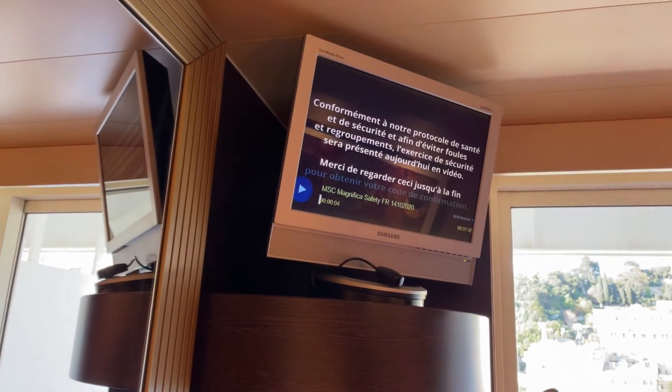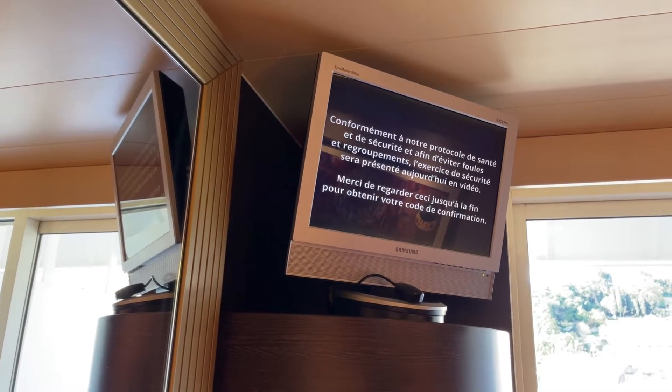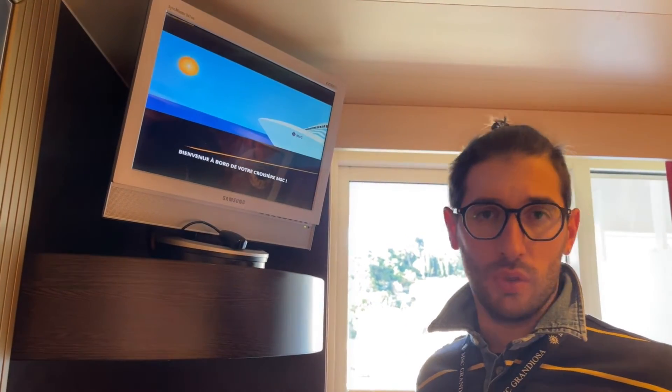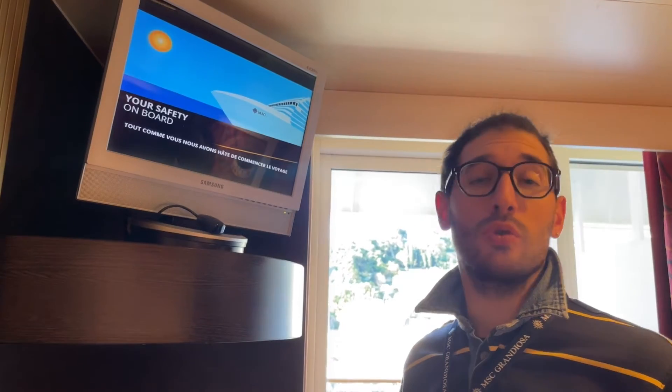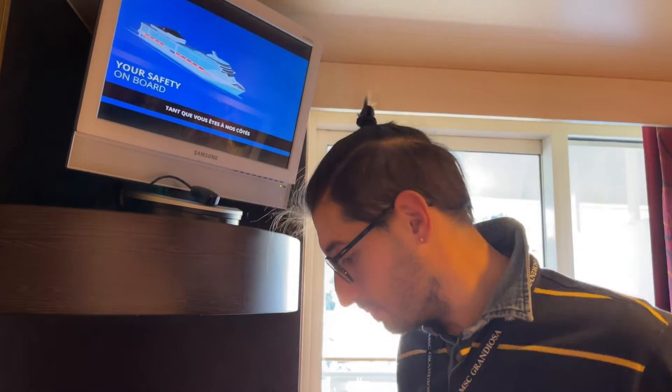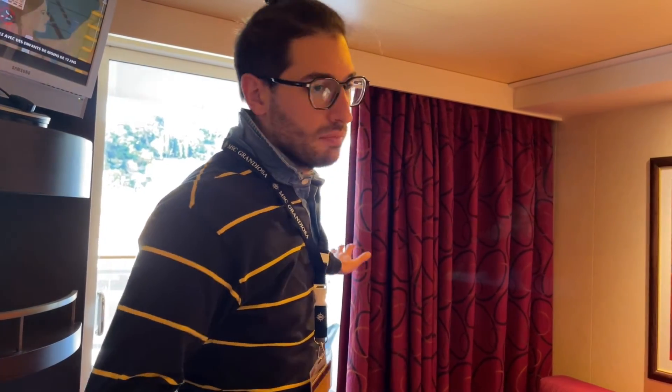La tv è più piccola rispetto a quella della Grandiosa che è una tv a schermo piatto particolarmente grande. Però siamo in crociera per divertirci, non siamo venuti qui per vedere la televisione, per cui è un dettaglio tutto sommato trascurabile. La cabina, come dicevo, è sui toni del rosso e del bordeaux, per cui anche la tenda è bordeaux.